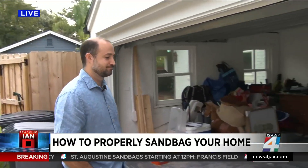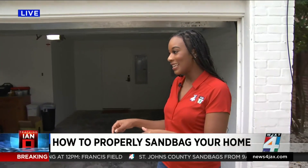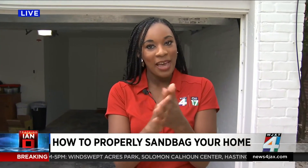Very important, especially here in San Marco, because of the extreme flooding that this neighborhood tends to get. Thank you so much, Matt. We are going to toss it back to you now.